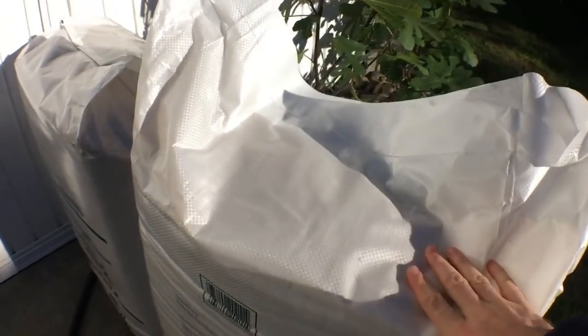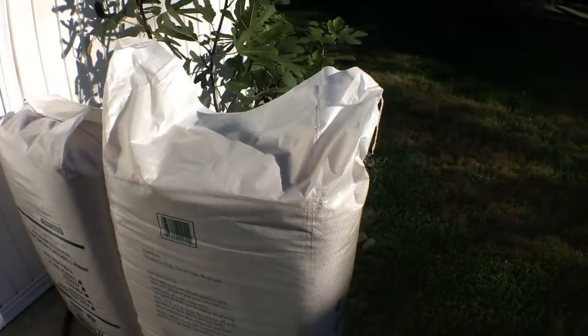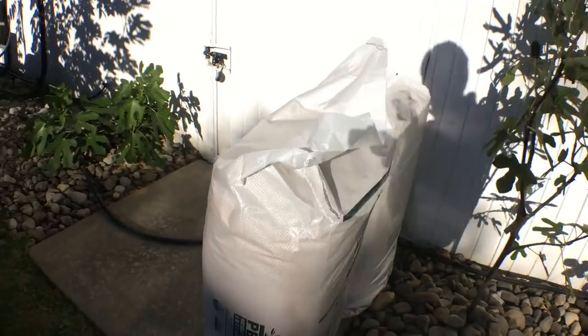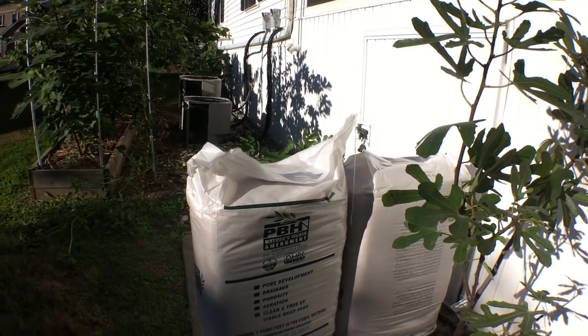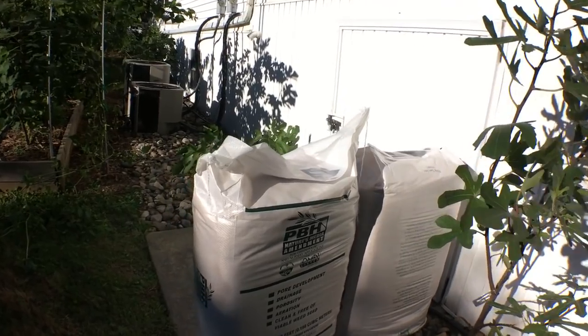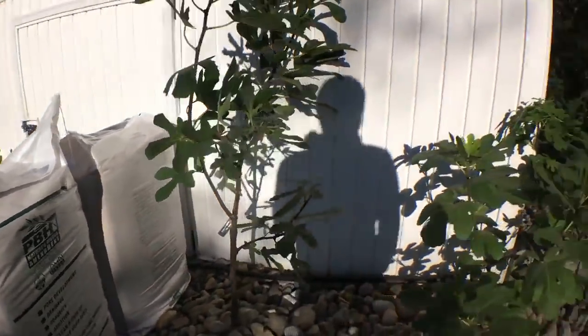This here is rice hulls, and I really love this stuff. It's weed-free, weed-seed-free, and it gets shipped to my house pretty cheap — actually for free from amleo.com. I love that stuff.